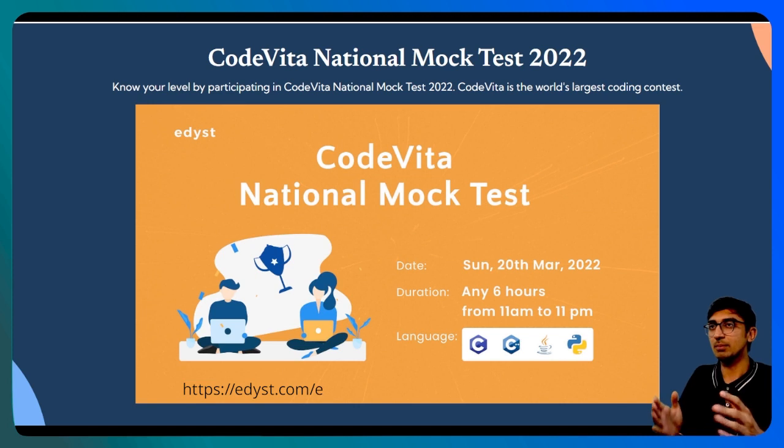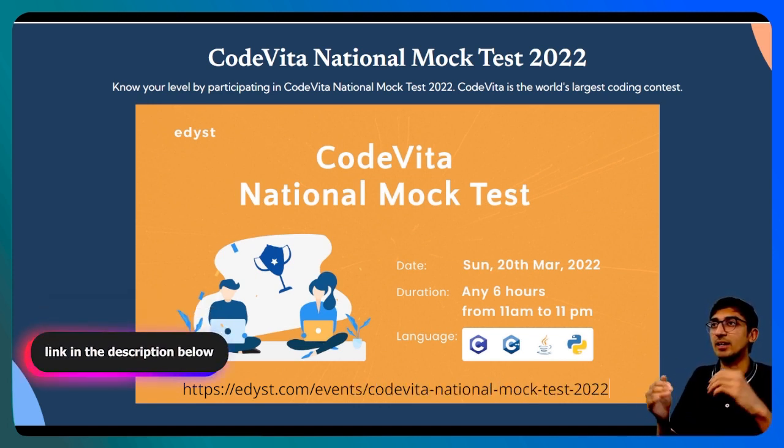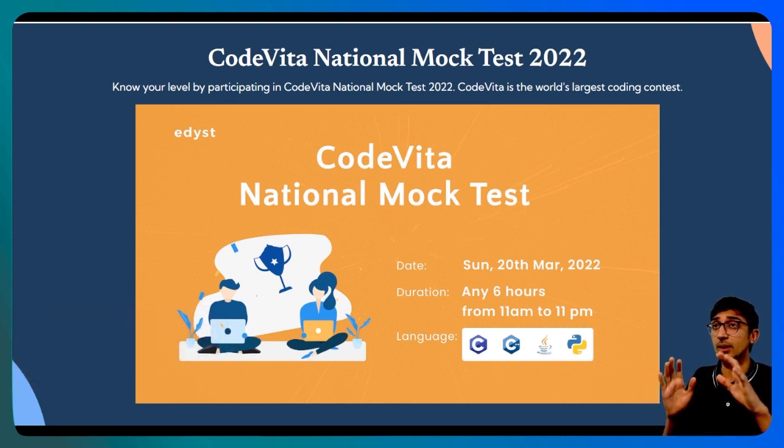Simply go to the link mentioned over here or mentioned in the description below and go ahead and register. The best part of all of this is this test is absolutely free. You don't have to pay anything. Just go ahead and register.